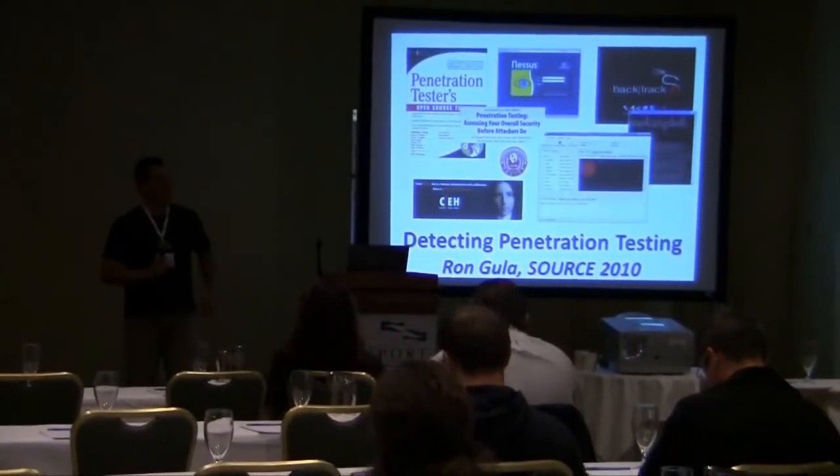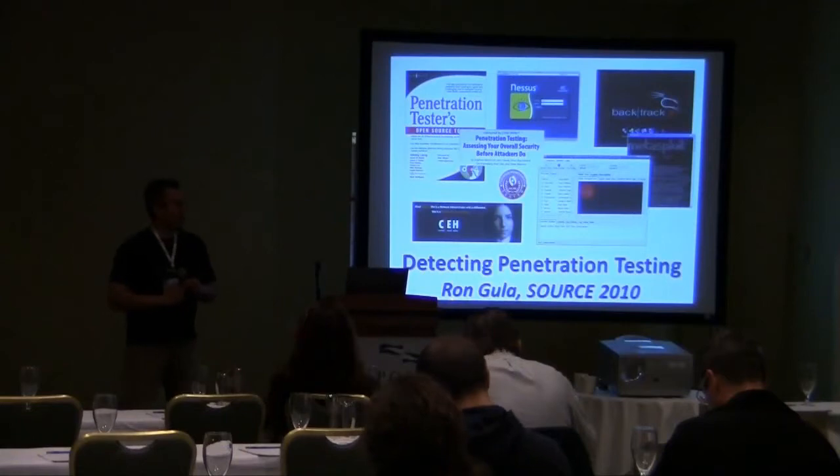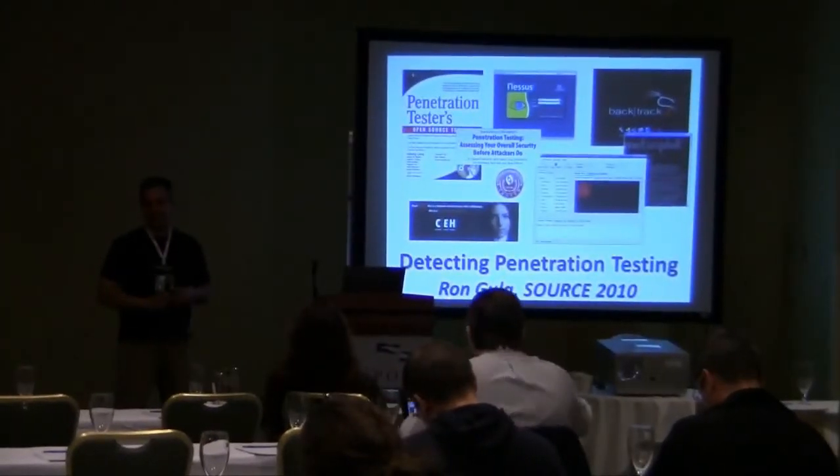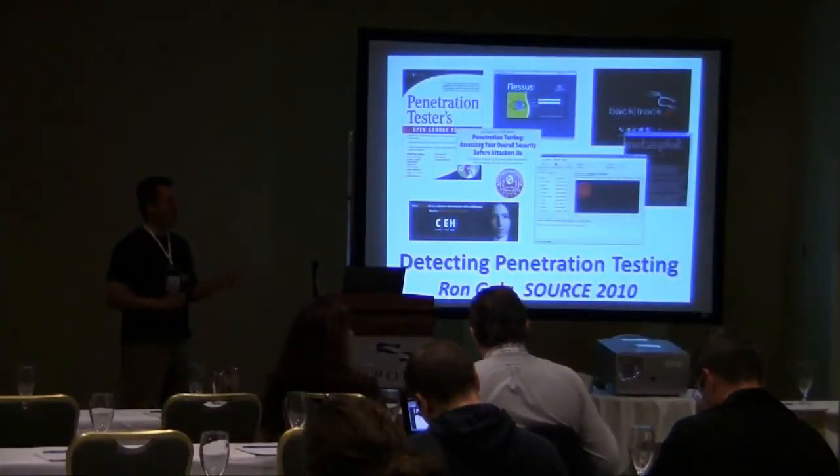Welcome to Detecting Penetration Testing. I'm Ron Gula. We're going to be talking about a lot of different ways we can detect penetration testing with policy, with intrusion detection, and what to do about it.